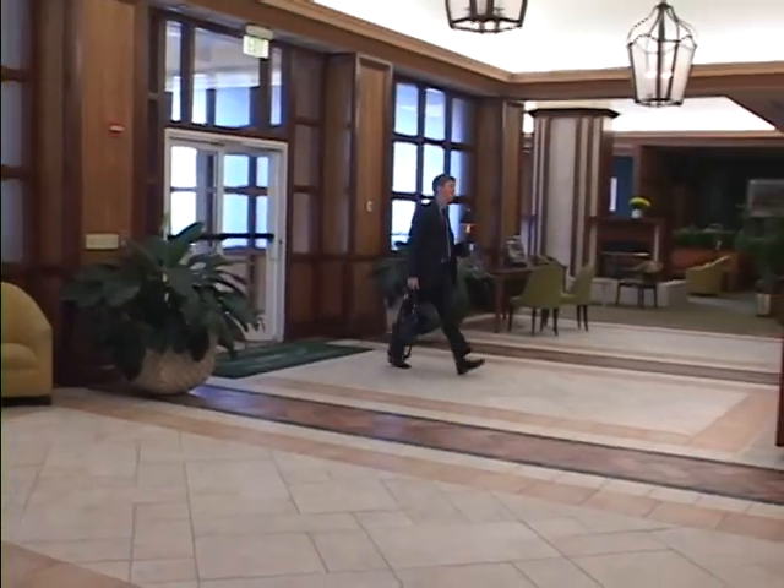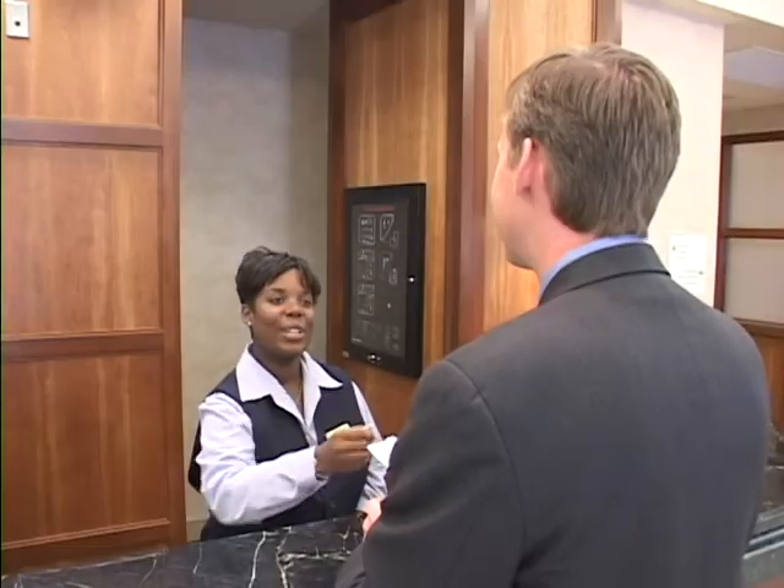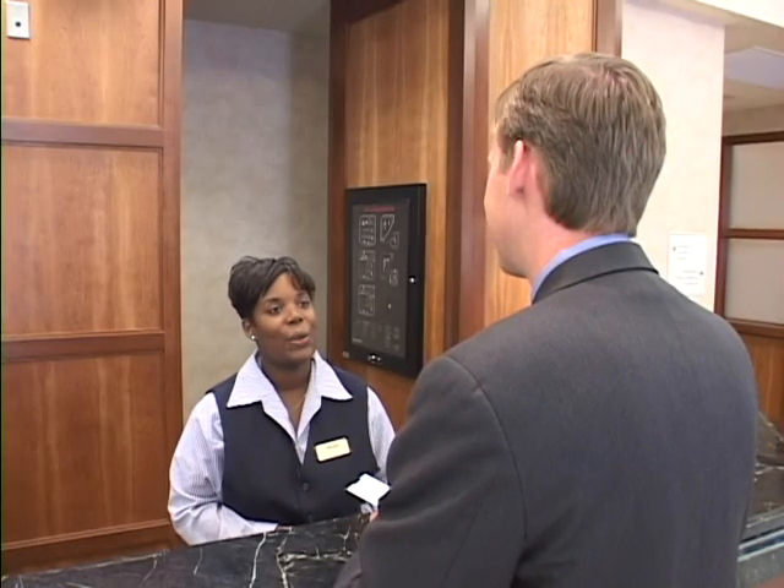We hope you enjoy your stay at the Courtyard by Marriott, Baltimore downtown Inner Harbor. Please enjoy your stay, and thank you for staying at the Courtyard by Marriott.